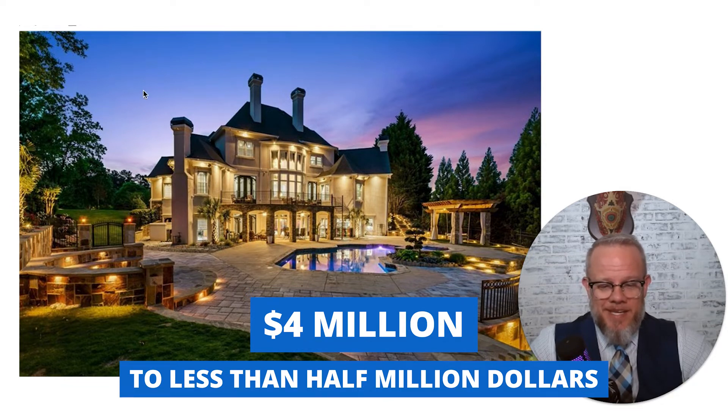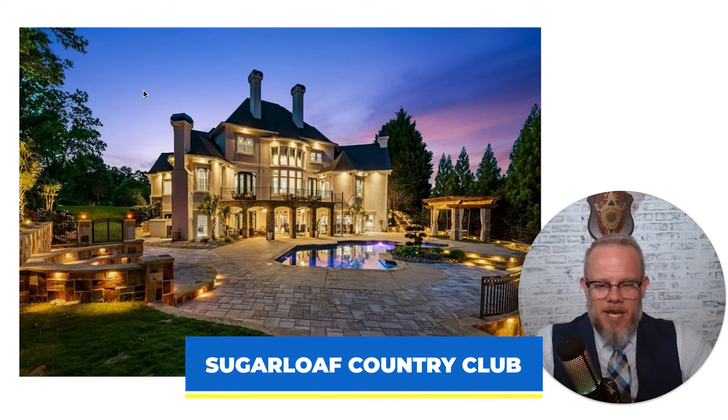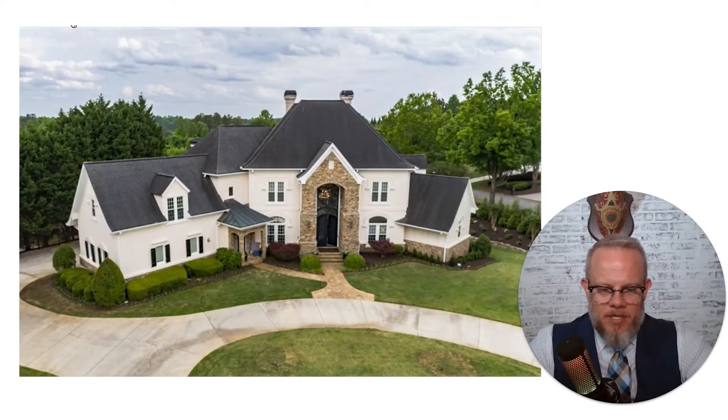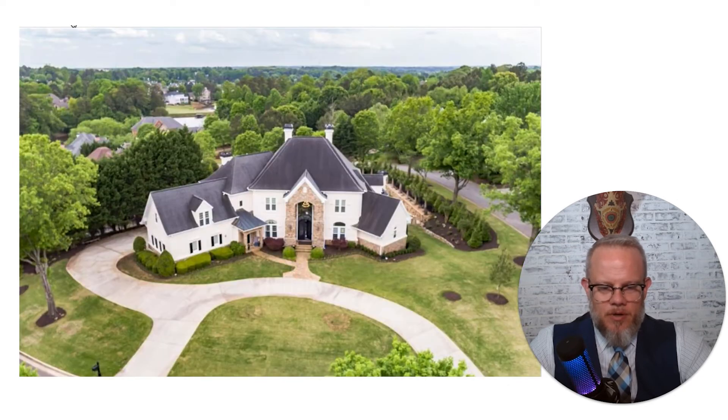This first one is one of the big daddies — the expensive one. This comes in just under $4 million. It's in Sugarloaf Country Club, which is a TPC country club, meaning there are a lot of tournaments on that golf course. A lot of people love that neighborhood — it's a gated neighborhood. Obviously this is a beautiful home with an in-ground pool in the back. Custom built — a lot of the homes in Sugarloaf Country Club are custom built.